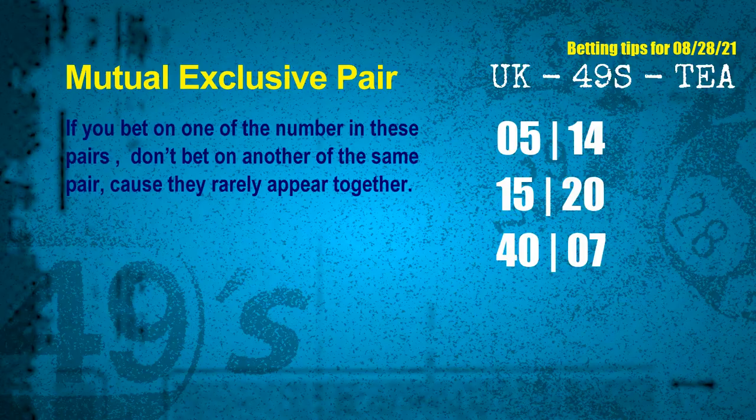Now we have some following ones and ball colors. Here are some tips to increase hit odds, such as mutual exclusive pairs. These numbers in a pair both match the following ones and colors, but according to thousands of results, they rarely appear together — meaning if you bet on one, don't bet on the other in the same pair. The mutual exclusive pairs for the next draw are: first pair 05 and 14, second pair 15 and 20, third pair 40 and 07.